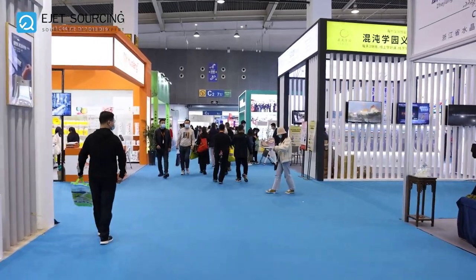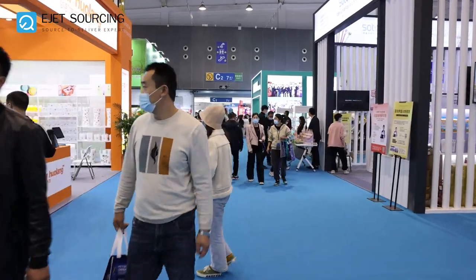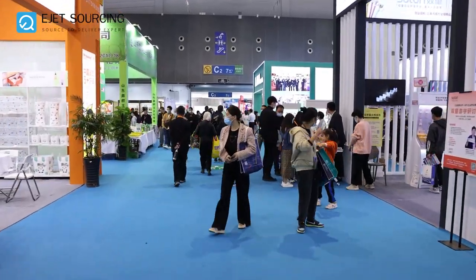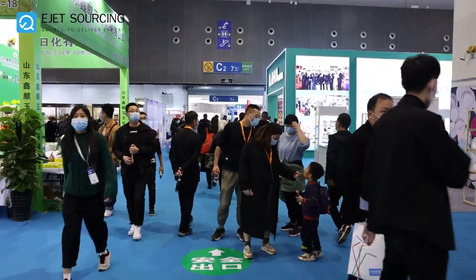We will show you markets, fairs, and many products from China. If you are interested in buying products from China, please feel free to contact us. We thank you for your time — take care and bye bye.